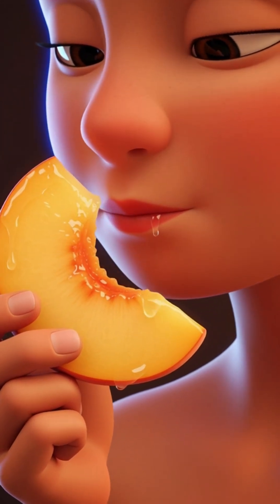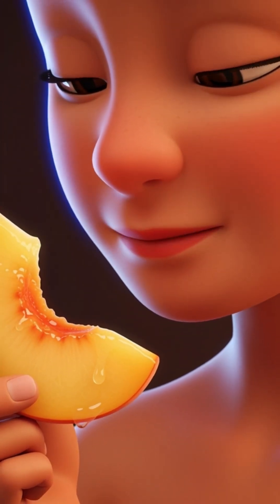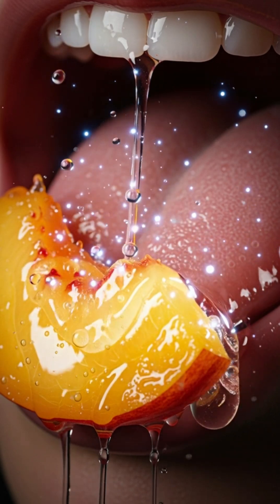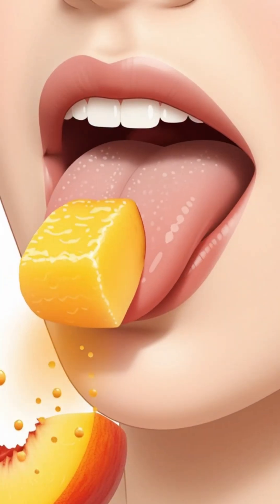When you take your first bite of a soft, juicy peach, your saliva immediately releases enzymes like amylase that begin breaking down its gentle sweetness and tender fibers.